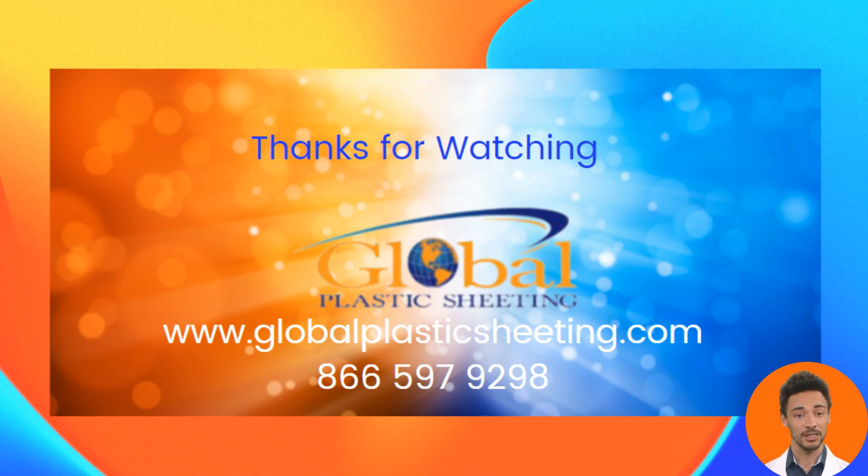If you have any further questions, please call Global Plastic Sheetting at 866-597-9298. We love talking about everything plastic-related.